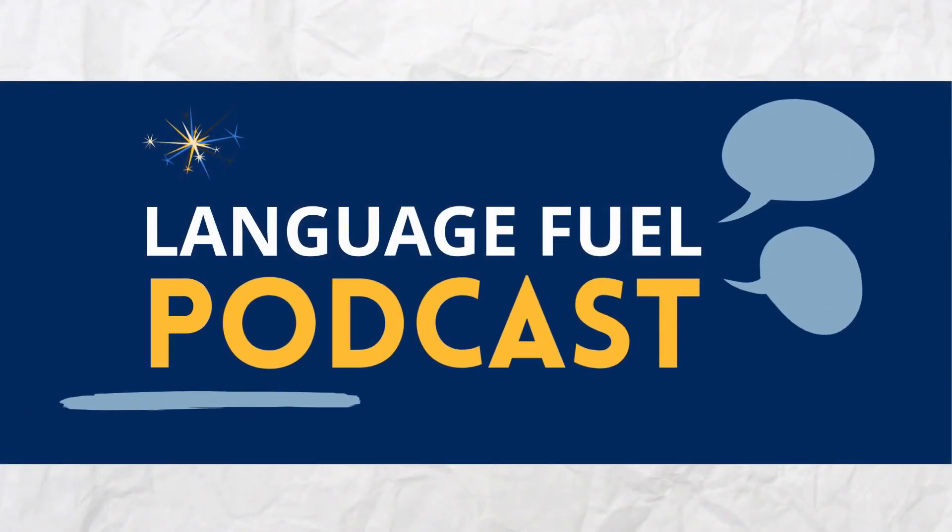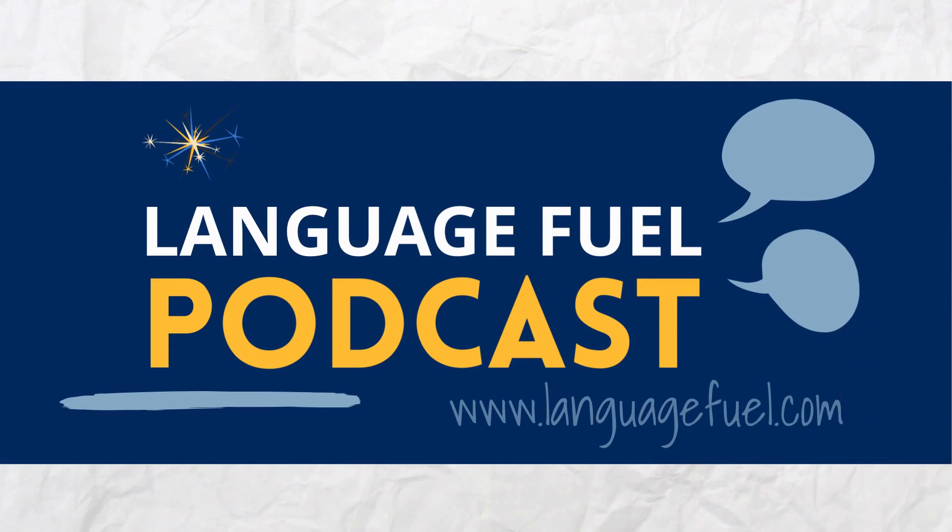Ka kite anō. Thank you for listening to the Language Fuel podcast. For more episodes and to learn what we do at Language Fuel, please visit www.languagefuel.com.